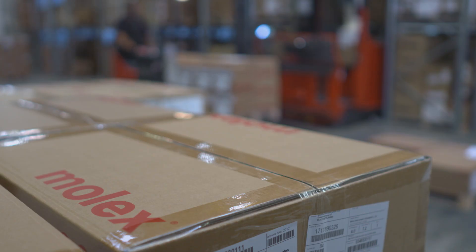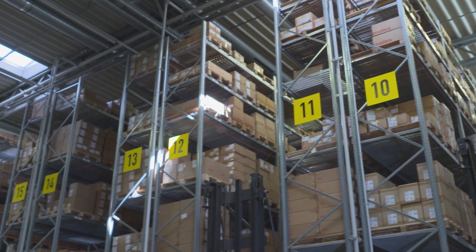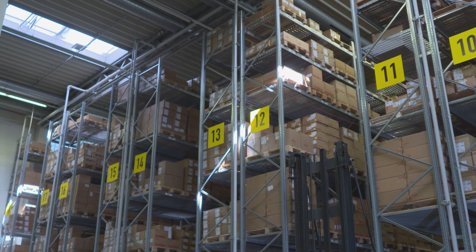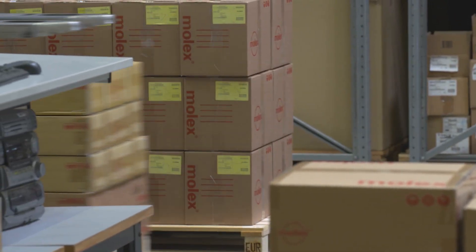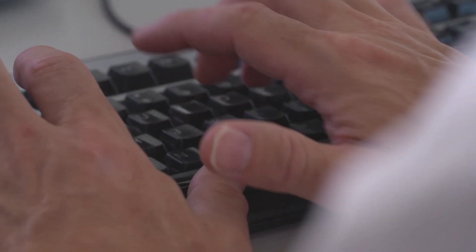The Molex users now all across the supply chain have a real-time view of what's going on with orders, shipments, status, products, and inventory throughout the end-to-end supply chain. They're getting predictive and prescriptive insights so they can quickly respond to delays and problems before they impact the customer, and resolve those with lower cost options.